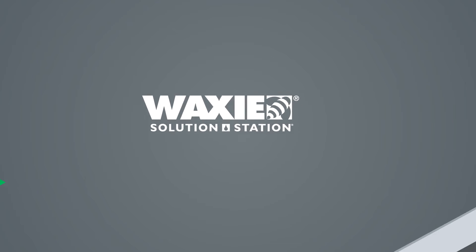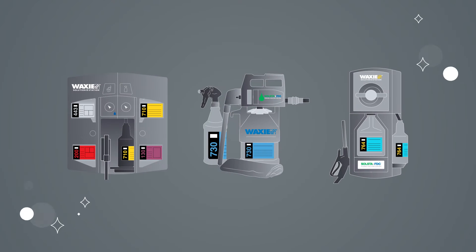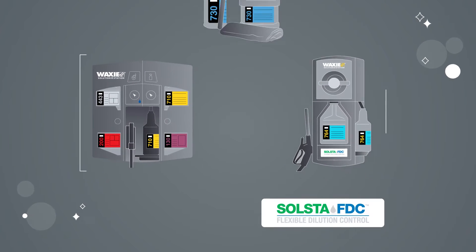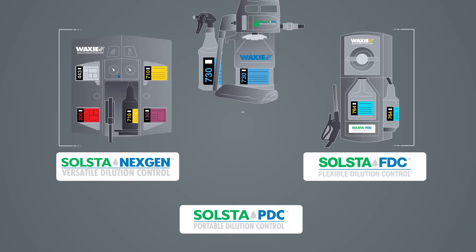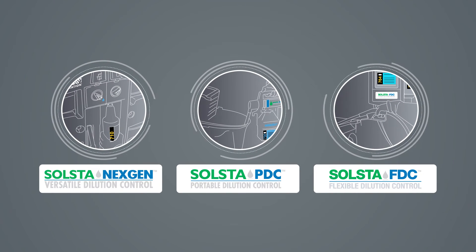Waxy Solution Station is a chemical dilution control system that can be customized for a wide variety of cleaning applications. You can select a wall-mounted or portable Waxy Solution Station system with multiple dispensing options and fill applications that best fit your needs.